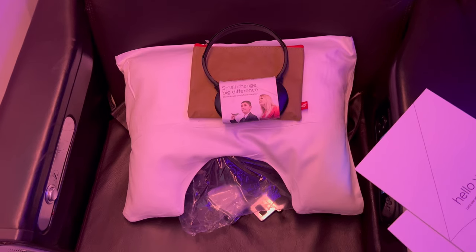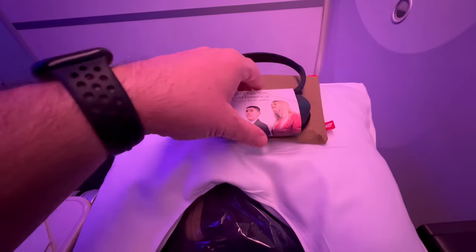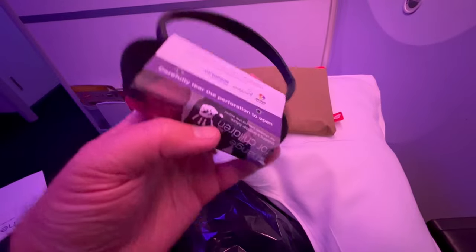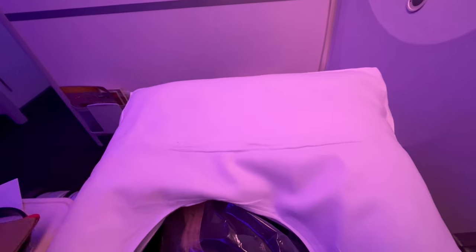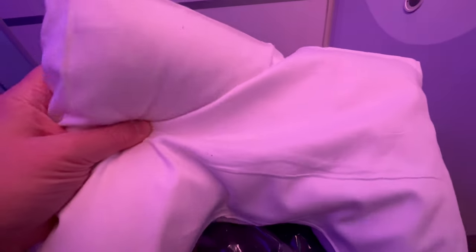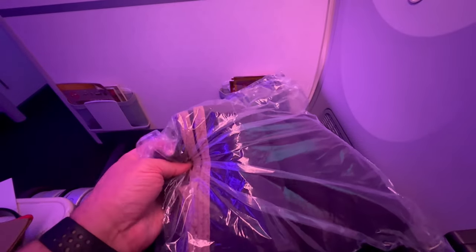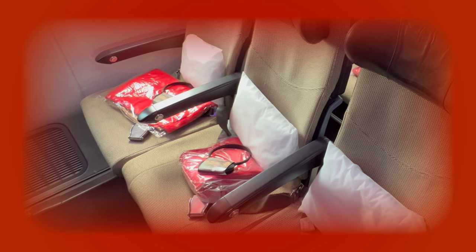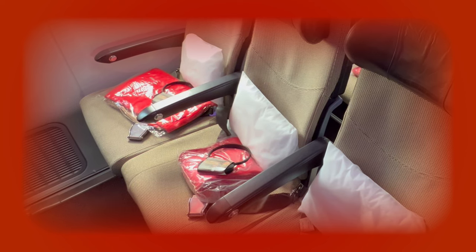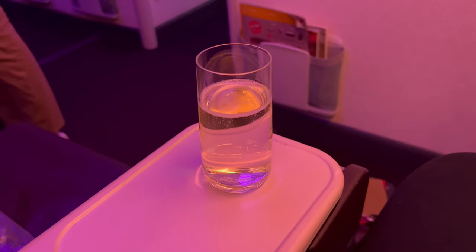On each seat were headphones, a pillow and blanket, and an amenity kit. In economy there was a smaller pillow and blanket and headphones. A glass of Prosecco was offered pre-departure.